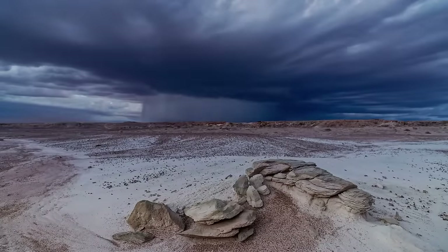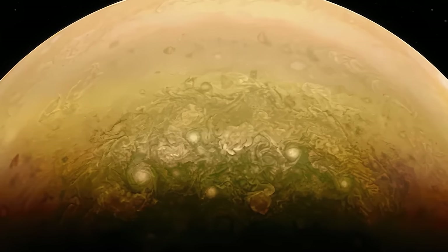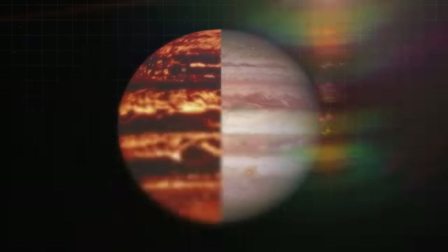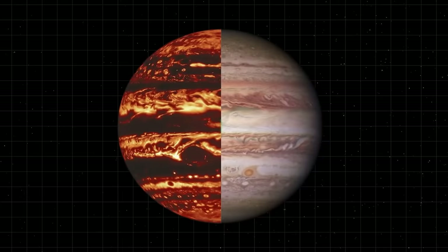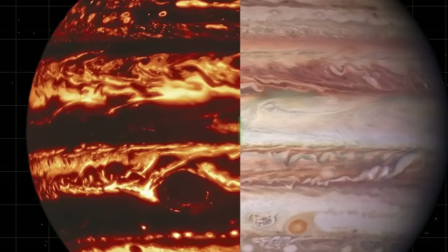On Earth, lighting is a game-changer in photography, and it also changes the way things look in space, just like this sunlit side of Jupiter and its swirling atmosphere. And when scientists tinker with the camera's settings, unleashing the power of infrared imaging, they can unveil previously unseen features on the planet. Throw in some color enhancement tweaks, and suddenly the picture looks way more amazing.